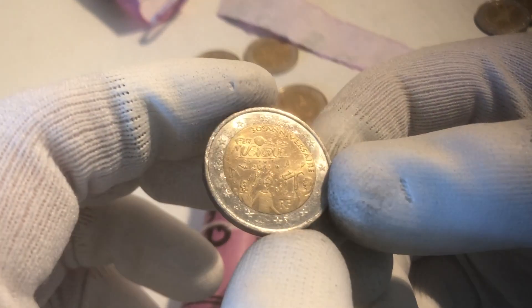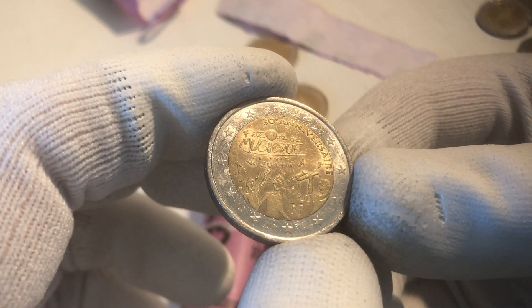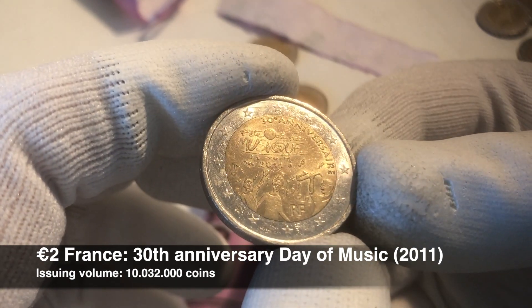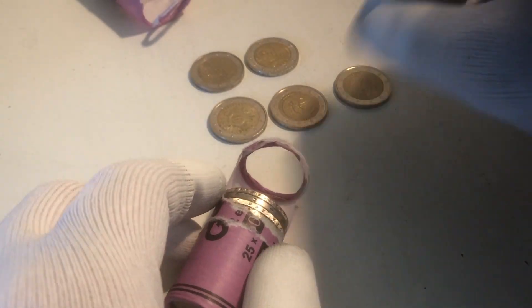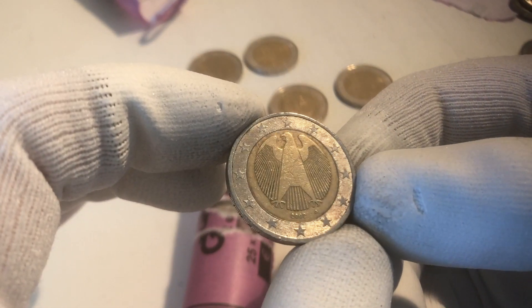We continue with another commemorative coin. This is a commemorative coin from France from the 30th anniversary of the Fête de la Musique, and it's a coin from the year 2011. From France — that makes three commemorative coins. We already have a better score in the second roll than in the first roll.